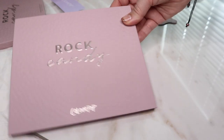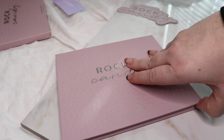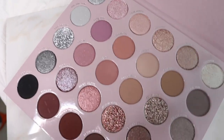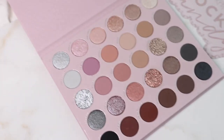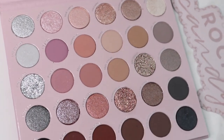Now moving on to the new 30 pan palette called Rock Candy. I'm going to be honest with you guys — with a name like Rock Candy, I was just expecting a little bit more vibrant, like the actual candy. But these are definitely more earthy tones. For some reason I was expecting this to look like the candy. But let's just hop into it — I mean, I would definitely gear more towards a palette like this than a rainbow palette any day. It reminds me a lot of the Smokin' Roses and the Stone Fox one. I'll show you guys those side by side in a little bit. But let's just hop into the swatches.